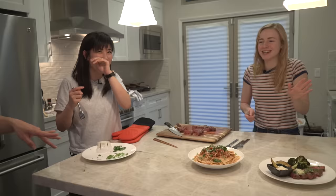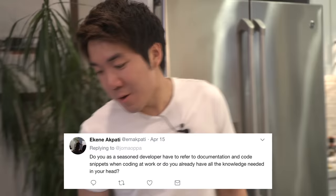Last question: as a seasoned developer, do you refer to documentation and code snippets at work, or do you have all the knowledge in your head? I always look stuff up — there's so much stuff, you can't have it all memorized. I Google how to write loops in Python on a daily basis. Literally everything, I copy code snippets. The thing you learn as a seasoned developer is knowing what's good and bad code to copy.